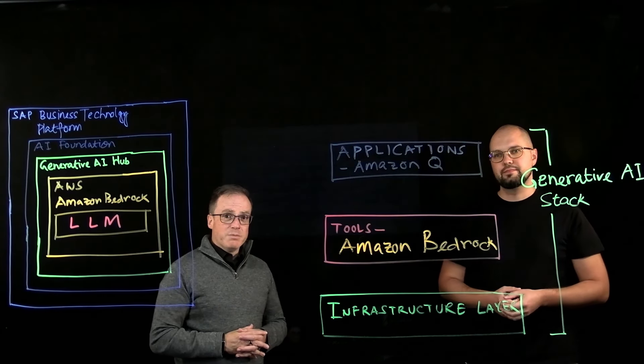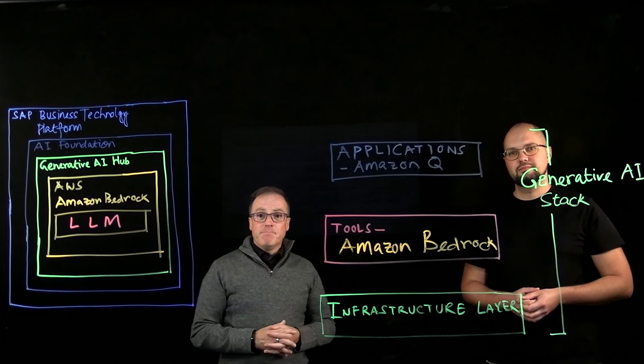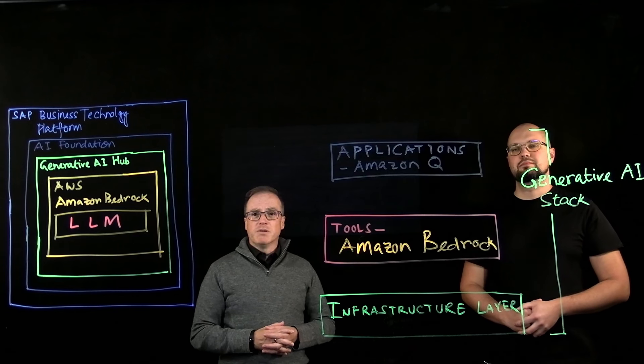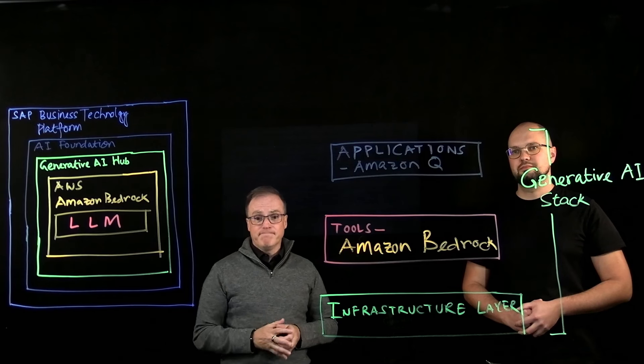Well, that sounds awesome. I'm eager to see the solution and the architecture behind this — it sounds really interesting. Thank you, Sergei, that's a great introduction. For those of you watching, I welcome you to look at the second video in the series where we're going to actually dive deep into the technical architecture of the solution. So please stay tuned. Thank you.